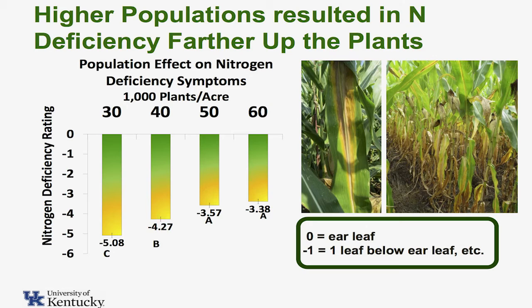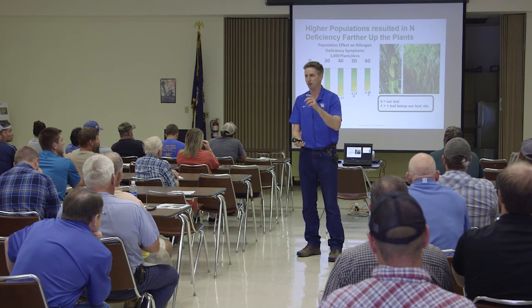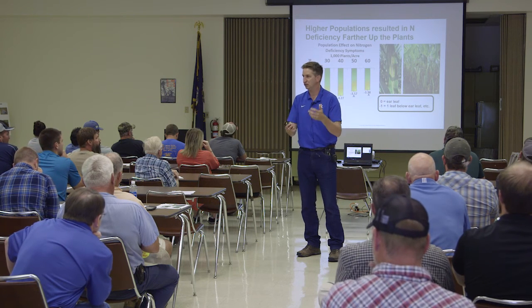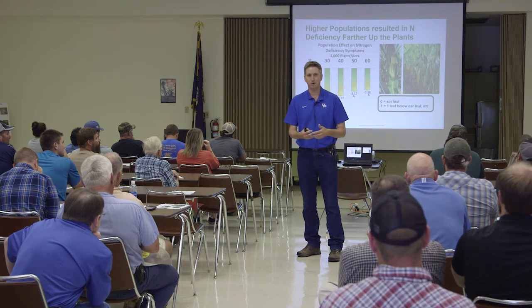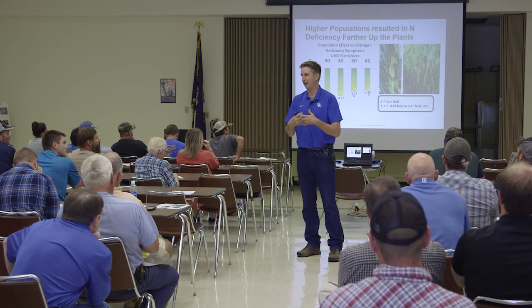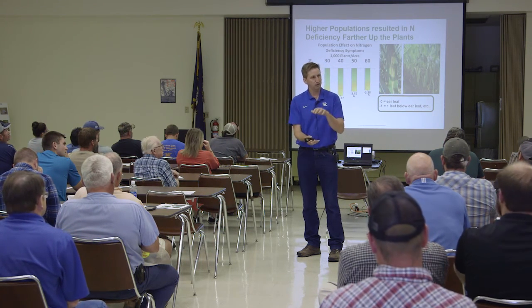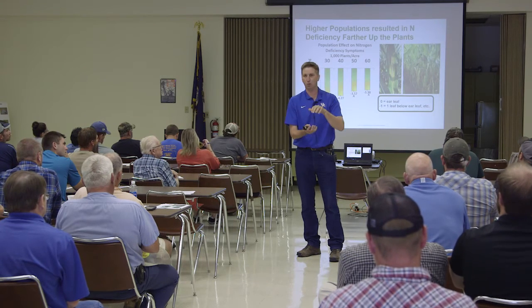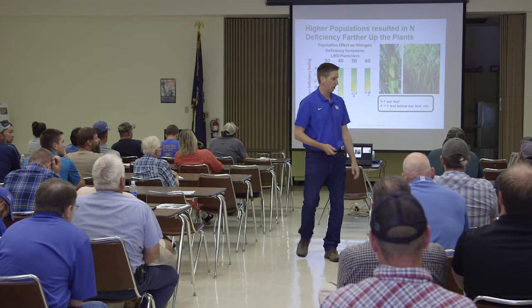Taking it at R5 like that, what that's telling us is even though we had some nitrogen deficiency moving up the plant a little bit — which was confounded with senescence — 60,000 plants per acre is a lot of corn plants; it shades a lot. We joked that the first year we did that, the shade came out and grabbed us — it was dark underneath there. The deficiencies we were showing up here were not yield limiting; they should not have been yield limiting based on where they were on the stalk at that point.